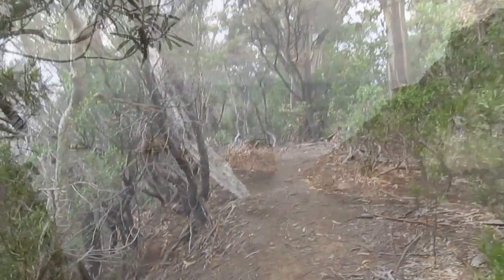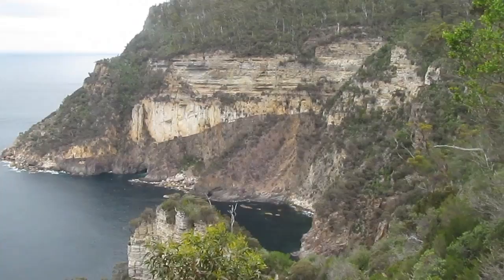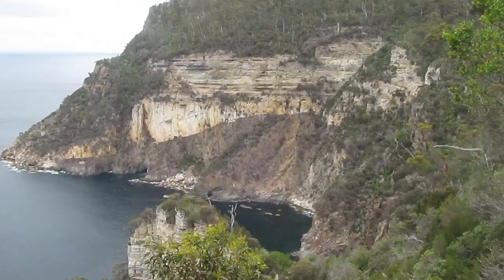This is looking out across towards Deep Glen Bluff. If memory serves me well, that's sandstone on the top, granite from the Devonian period over there in the middle, and Jurassic Dolerite on the bottom. Quite an impressive geological site — steep drop off on both sides.